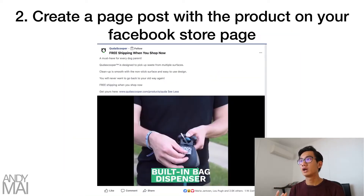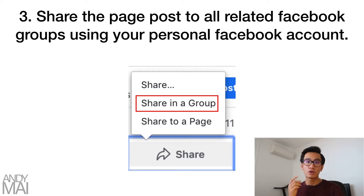Step two: create a page post with the product on your Facebook store page. You want a separate page — in this case it would be something like 'Pooper Scooper' — with a post featuring your product. Step three: click the share button and share that page post to all related Facebook groups, every single dog group, using your personal Facebook account.